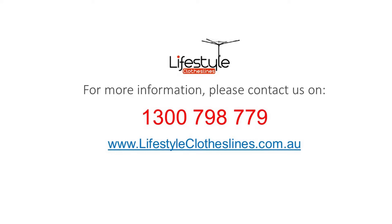For any further information, tips or advice on finding the perfect clothesline for your Kelvin Grove home, please feel free to contact us today or visit us online at lifestyleclothesl ines.com.au.